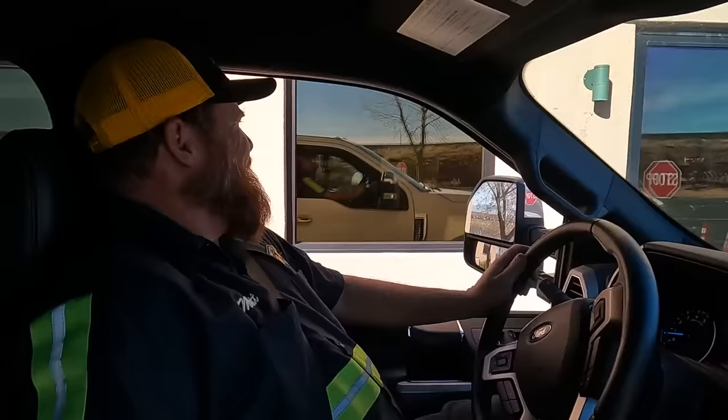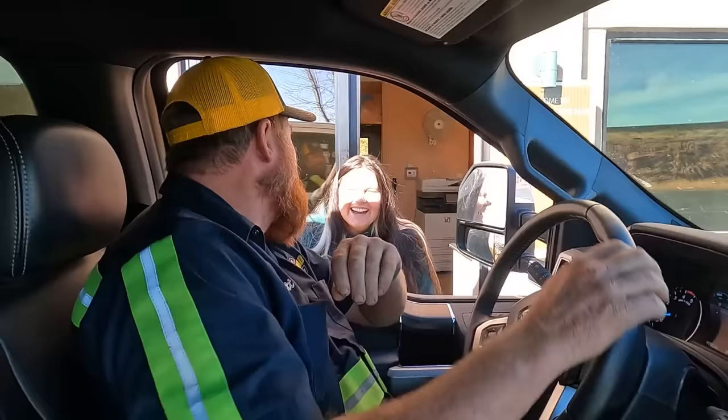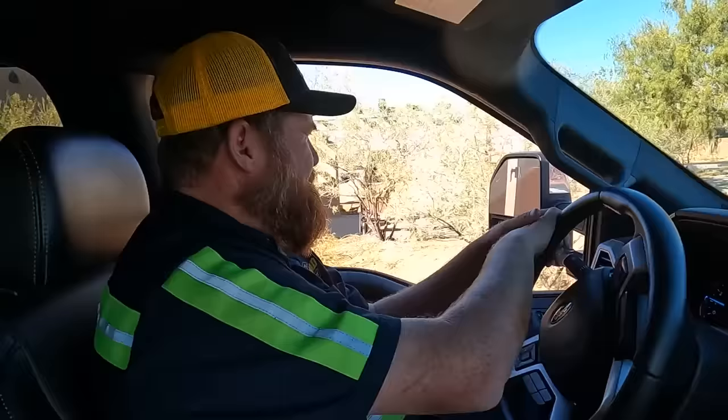We've got to talk fast to get three trucks and about 20 people through the gate. I'm Matt with Matt's Off-Road Recovery — we're going to go get this truck out. It looks like we're going swimming but we're not, we're just coming back from a lunch function. We're going in to get that guy out. You're all good, thank you, have a nice one.